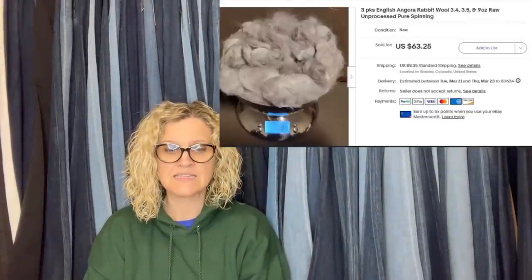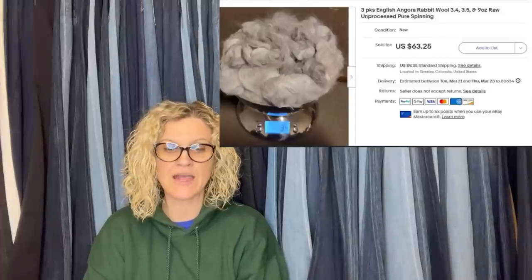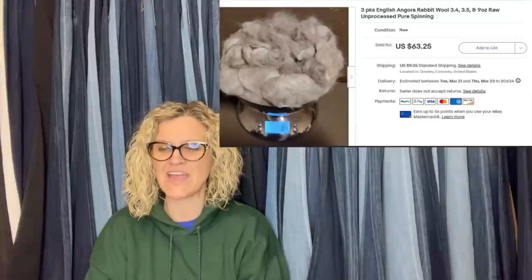She also sold the rest of her English Angora rabbit wool used for spinning and felting — three different colors in separate bags. It went international and the buyer asked to bundle it. She accidentally listed 9 ounces of the white instead of 1 ounce, making a total of 8 ounces — and she had nothing but time in it.